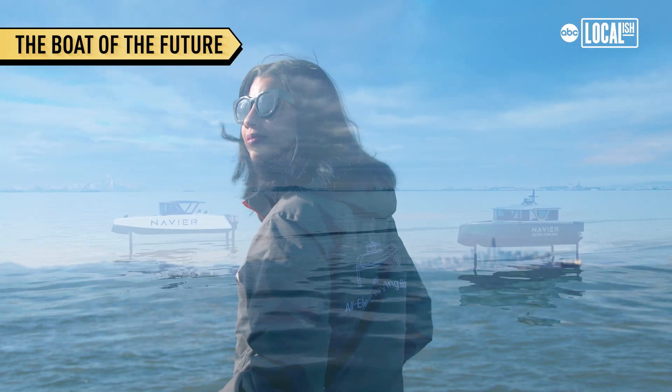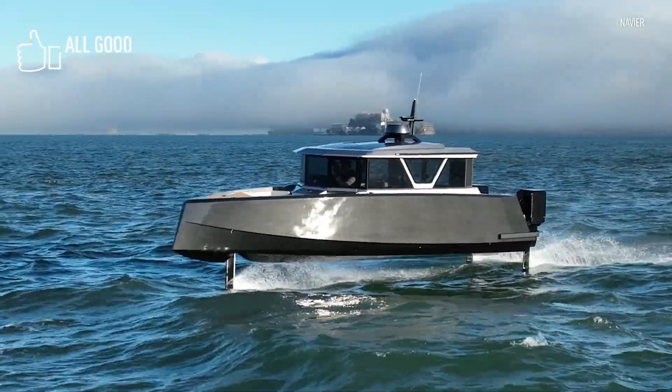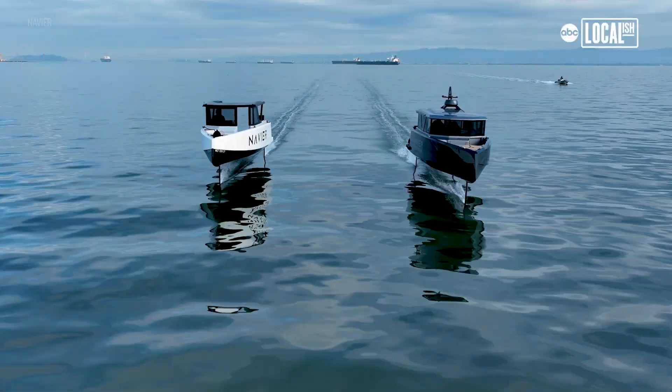It is time to rebuild and reimagine the American waterways. This is a boat and it flies — that's the best way to describe it.